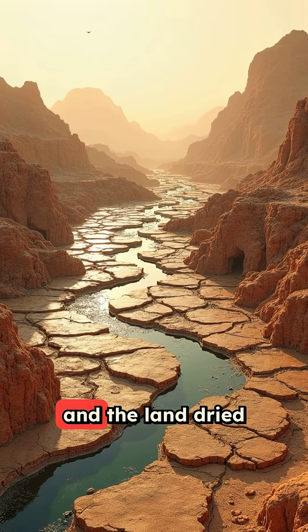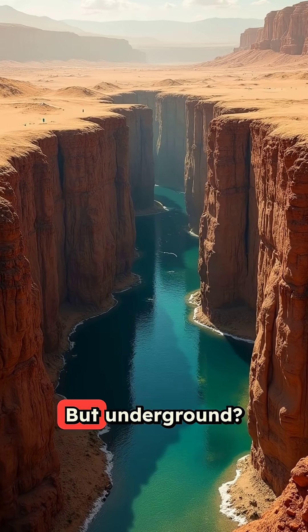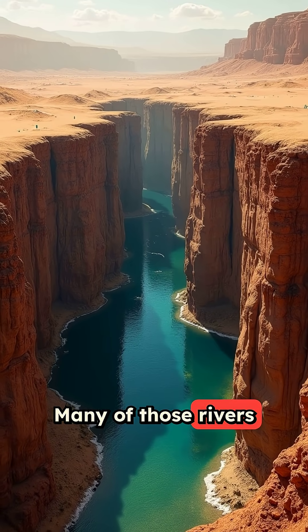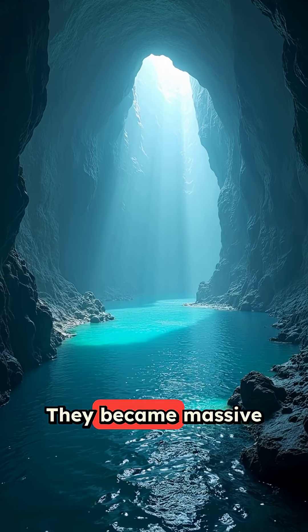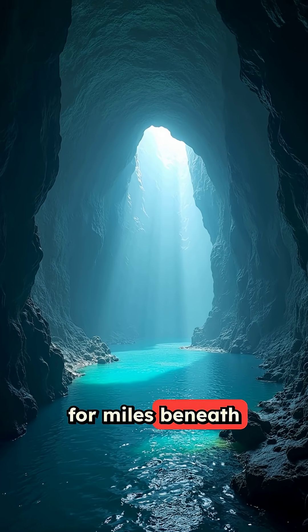As the climate shifted and the land dried out, the surface water disappeared. But underground, many of those rivers never stopped moving. They became massive aquifers — hidden reservoirs stretching for miles beneath the sand.